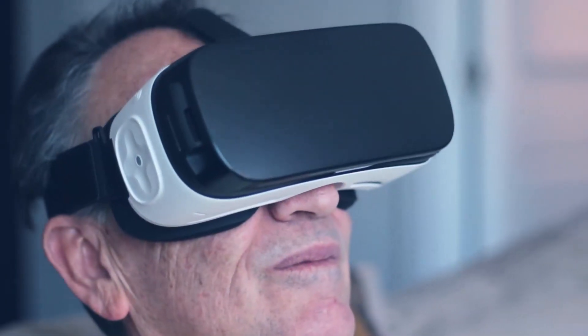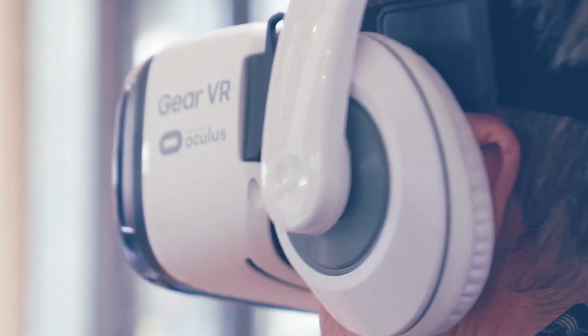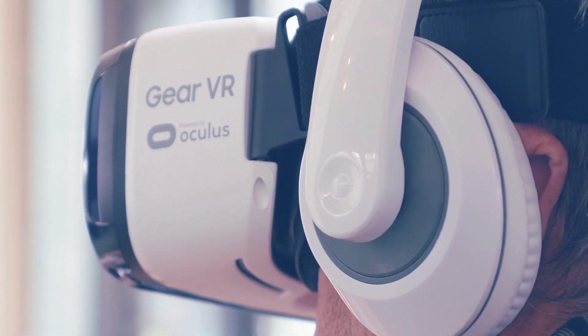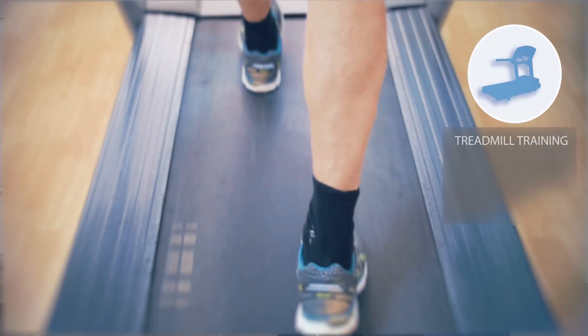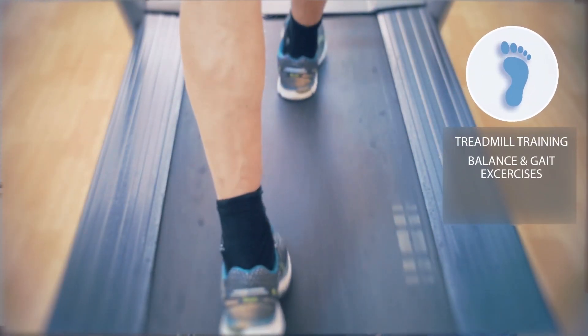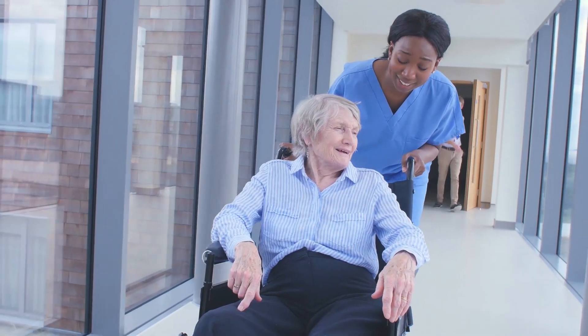An up-and-coming form of treatment for Parkinson's disease is virtual reality. VR is a fun way to practice motor skills while also combating depression in patients. VR therapy ranges from treadmill training, balance and gait exercises, to therapy tools that provide excitement and prevent boredom.